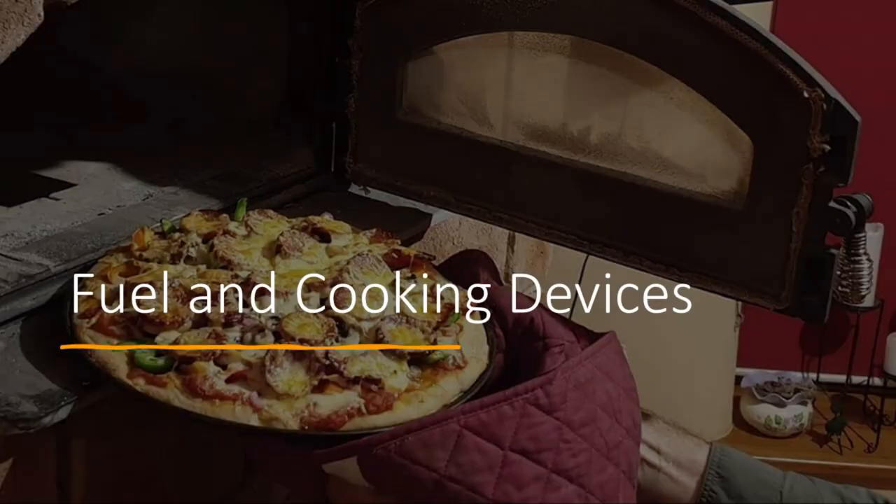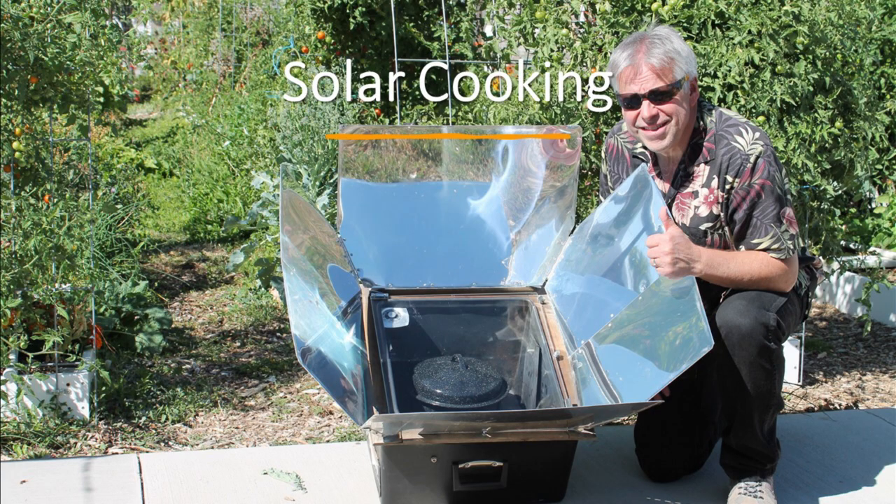Solar cooking is absolutely my favorite. If I could only have one item, I would have the solar cooker — where we are, we could use it almost 300 days a year. The reason I don't fully agree is that I can't use it in the dark, on a cold winter day with lots of cloud cover, or in the middle of a snowstorm. So I definitely think this is something we should have, but maybe not number one.